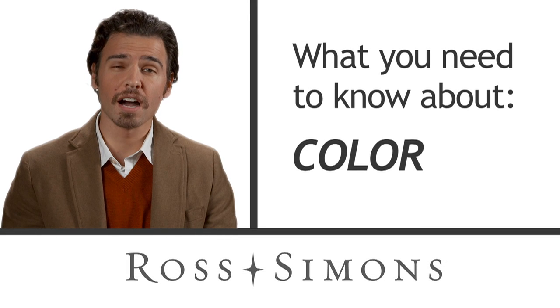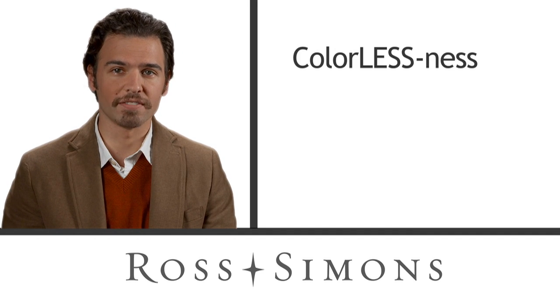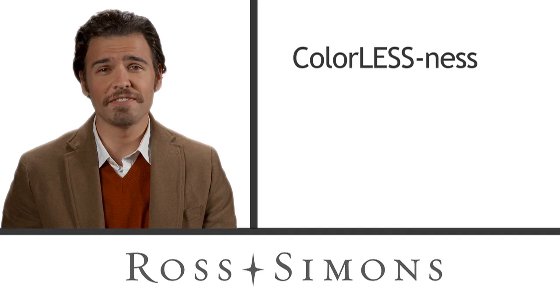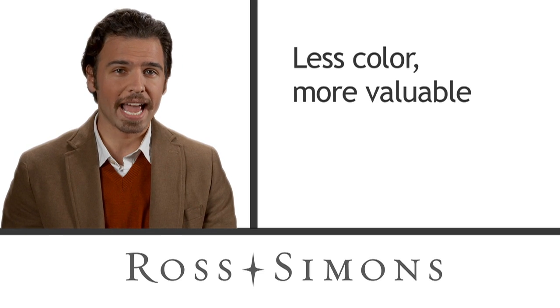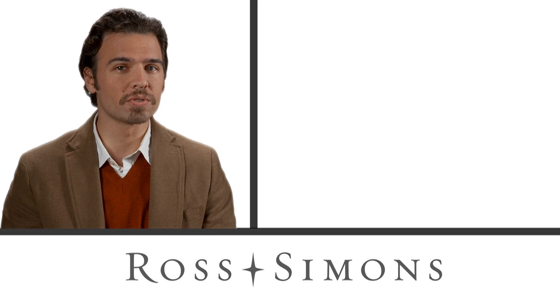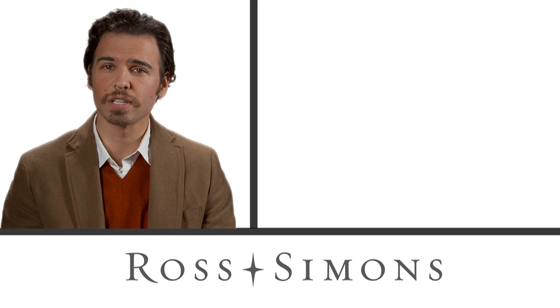It's ironic that when we talk about the color of a diamond, we're actually talking about the colorlessness of a diamond. In fact, the closer a diamond is to being totally colorless, the more valuable it is. And while most diamonds that are used in jewelry seem to be colorless, the fact is that very few are totally without color.